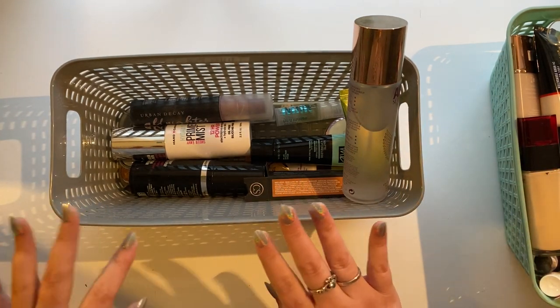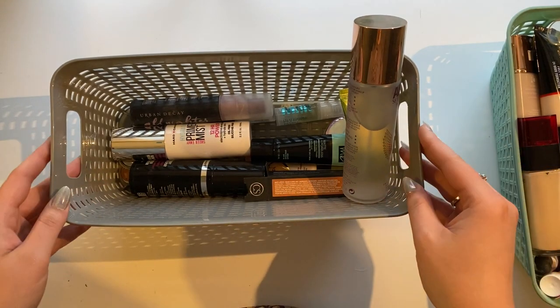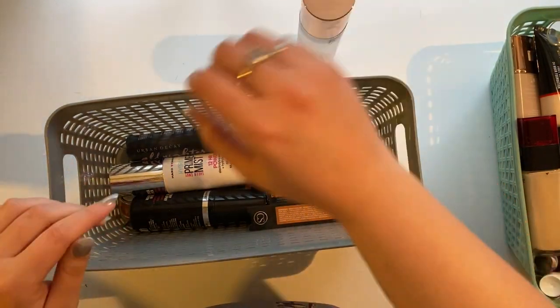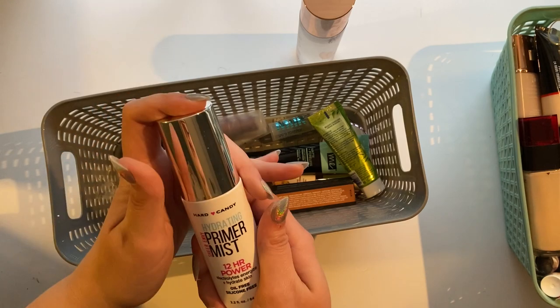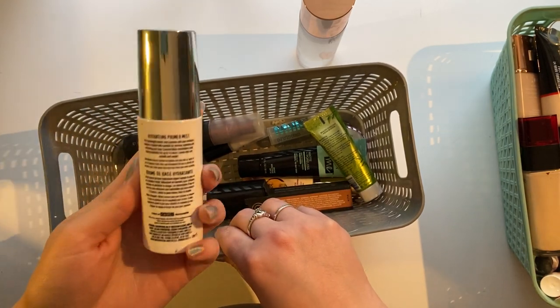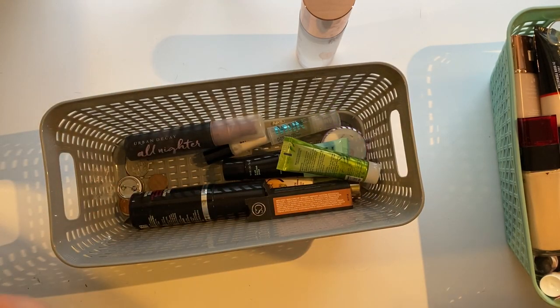So first category — I figured we would just go by the order in which I would put on makeup. First would be primer and setting sprays because they sit together. This Hard Candy hydrating primer mist I am not really a huge fan of. I don't really think it does anything, so I'm going to let go of that.